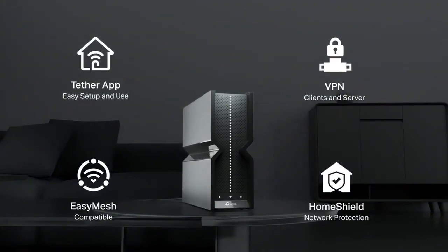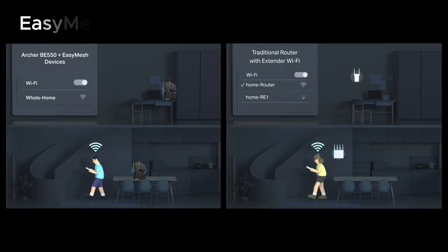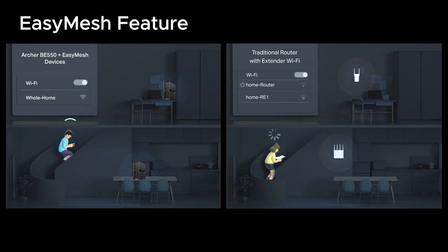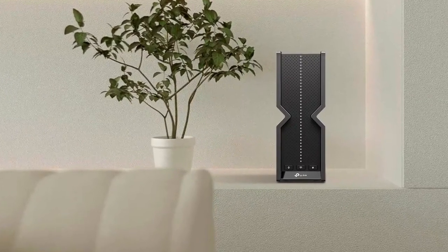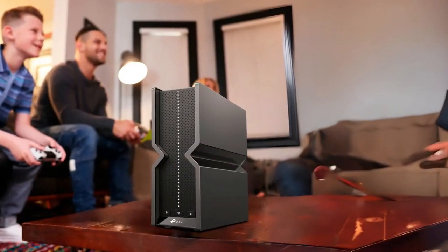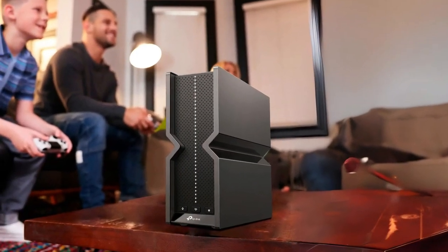If you prefer a wired connection, this router comes with full 2.5G ports. The Easy Mesh feature lets you easily extend your Wi-Fi coverage by adding compatible devices, creating a seamless network without interruptions or dead zones. The quality of service settings allow you to prioritize which devices get the most bandwidth, making it ideal for gaming or streaming so you can enjoy a smooth experience without worrying about lag.